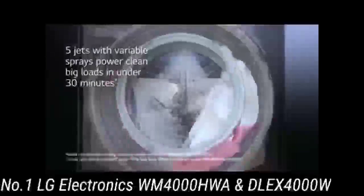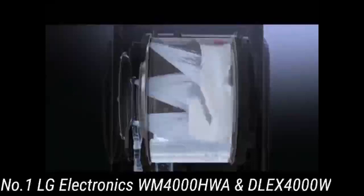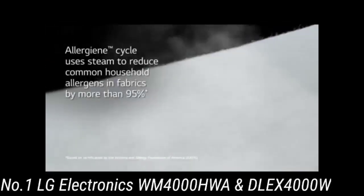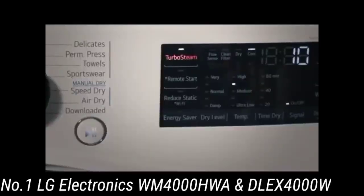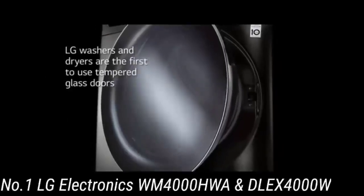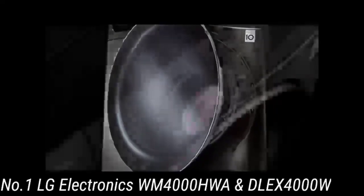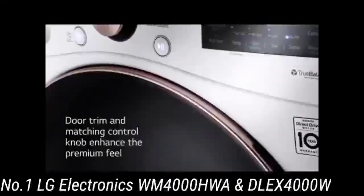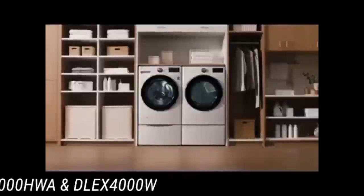Peek inside the 4.5 cubic foot drum of this front-loading washer and you'll see that there is plenty of space for washing your family's clothes or for tackling a week's worth of towels. Load capacity is up to 20 pounds, which equates to about 12 large bath towels or 22 sweatshirts. LG TurboWash technology uses 5 water jets to make sure that even large loads are thoroughly saturated for faster cleaning in less time, while 12 cycle options give you the right settings for every type of fabric.